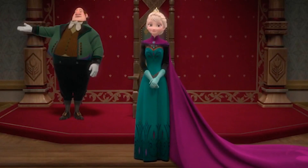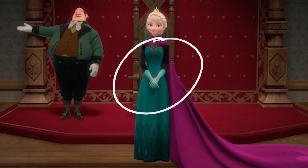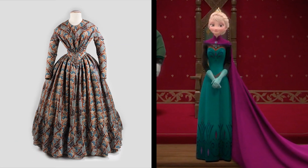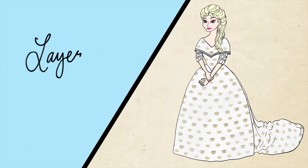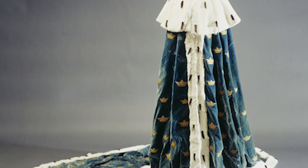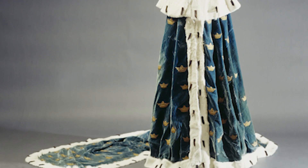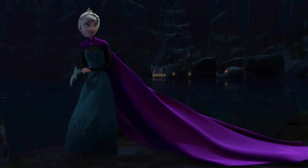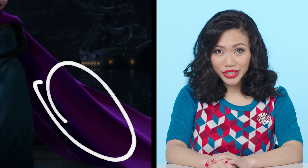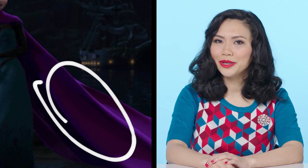Elsa is wearing long sleeves, and that is definitely wrong for this kind of dress. Here you see an example of an 1840s day dress — it really should be a short, flouncy sleeve. And adding onto the train would be the cape. This is actually Josephine's coronation cape. They did a pretty good job with Elsa's coronation cape, because it is pretty long. Also, that magenta color is pretty wrong, but I'll get into that later.